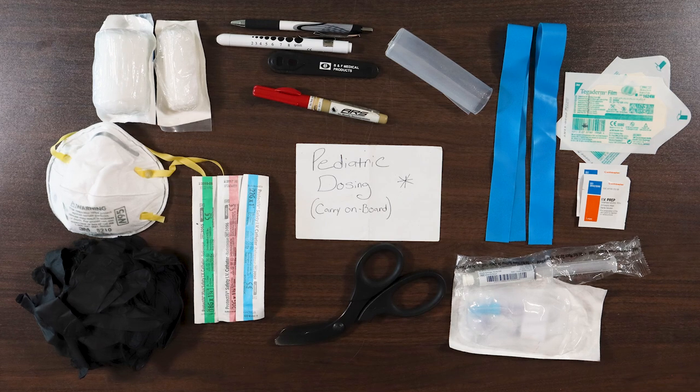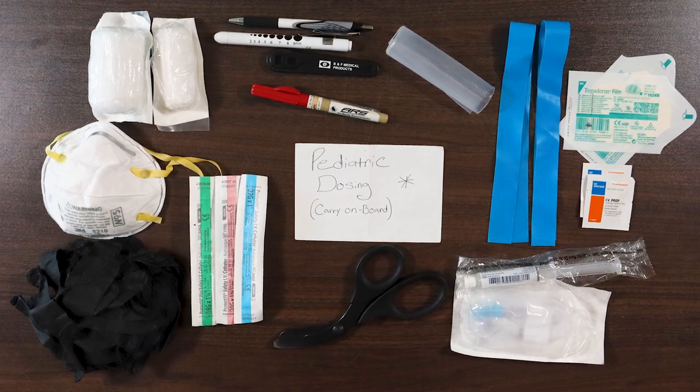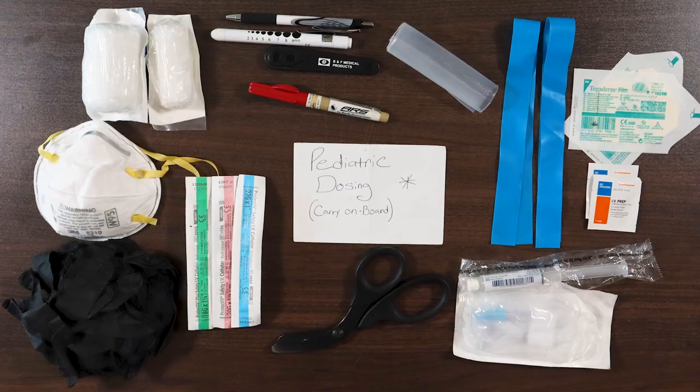It's everyday carry day. In this video, I'm going to show you what exactly was in my pockets the first day I was a brand new, cleared, licensed paramedic.